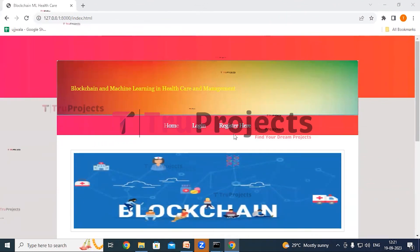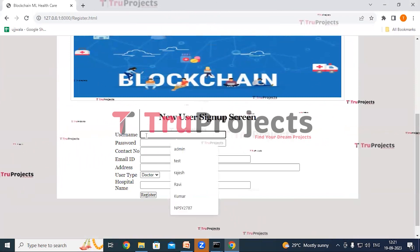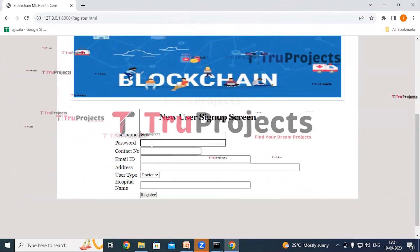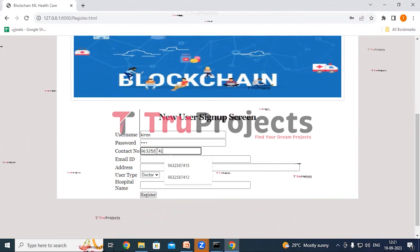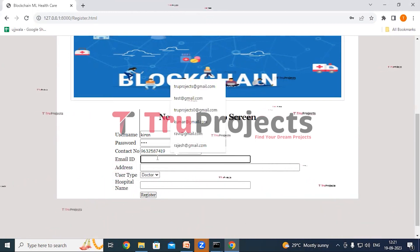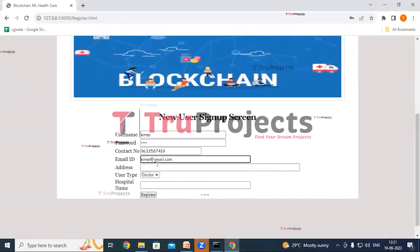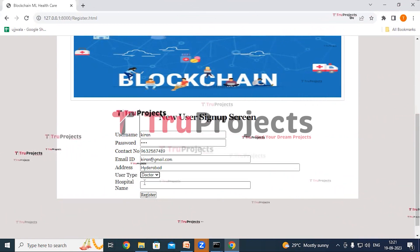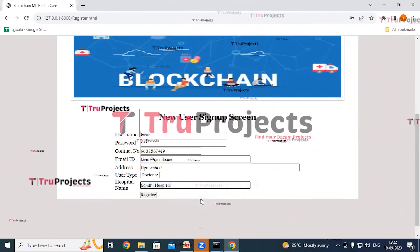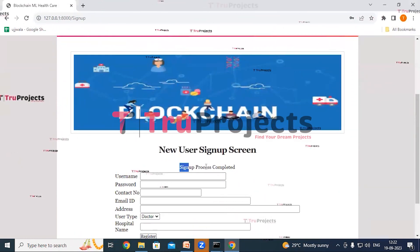The home page of the project is displayed in the browser — this is the front end built using the Django framework. Here we can see login and register links. If we are new users, we have to register first. Click on the register link and fill in all details: username is Kiran, provide a password, contact number, email ID, address, select user type as doctor, and the hospital name is Gandhi Hospital. Now click on the register button. The sign-up process is completed.